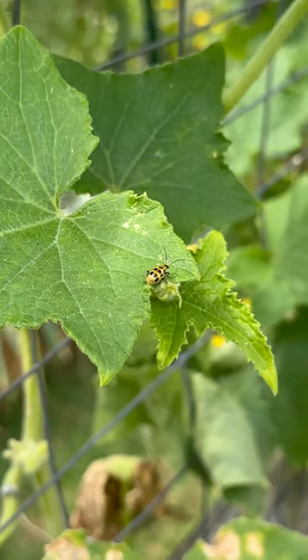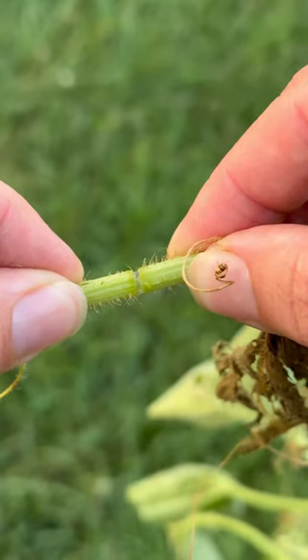Cucumber beetles are a common culprit for spreading this disease. Another way to tell if it's bacterial wilt is to cut a piece of the stem, and when you pull the two pieces apart, you'll see a gooey, stringy substance. That substance sort of clogs up the plant and prevents it from transporting the nutrients and water that it needs, which is why it looks wilted.